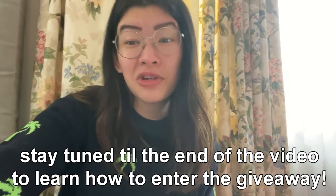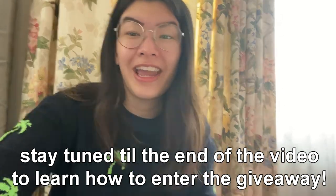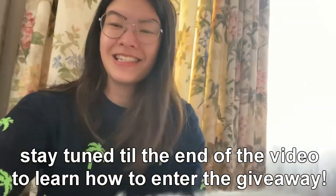Make sure that you stay tuned until the end of the video because I do have a holiday giveaway contest going on right now. Let's get started.